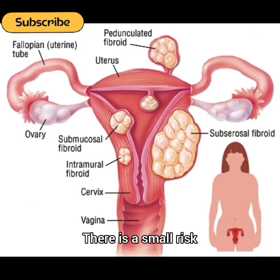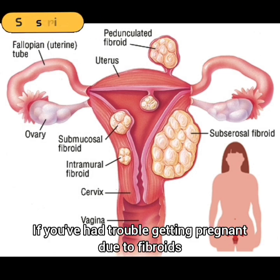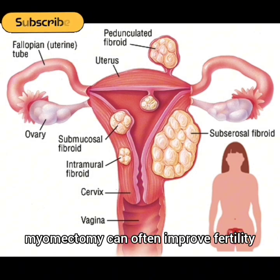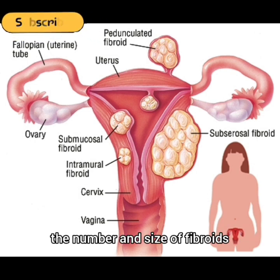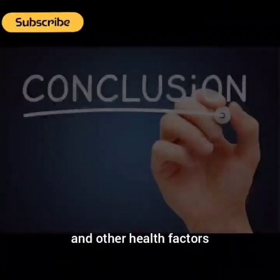There is a small risk that new fibroids may grow and cause problems again. If you've had trouble getting pregnant due to fibroids, myomectomy can often improve fertility, but not always. The outcome depends on age, the number and size of fibroids, and other health factors.